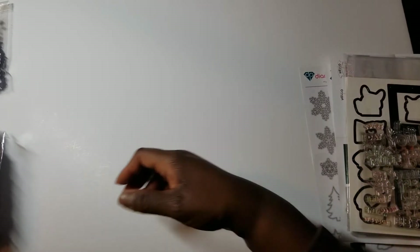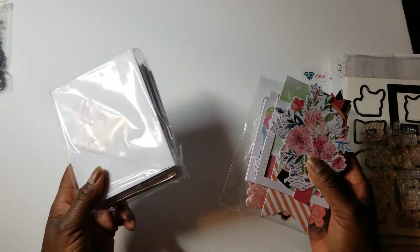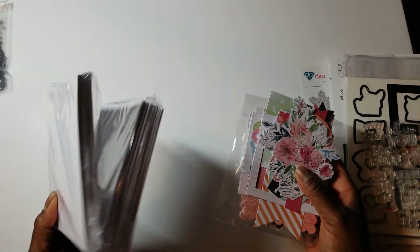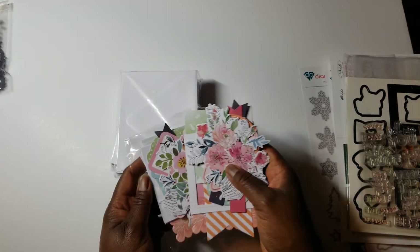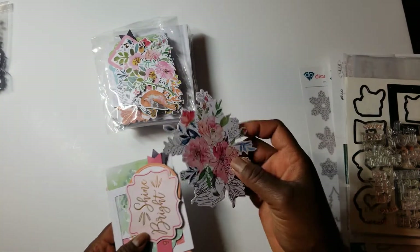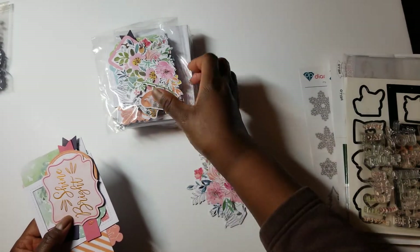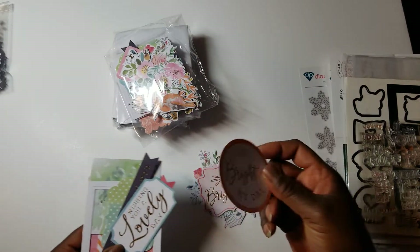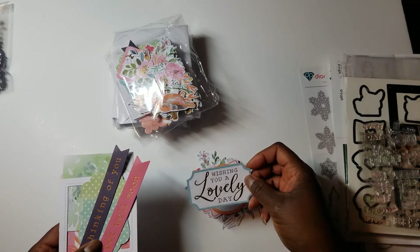This one is a card kit called Happy. It was on the website on sale for $8, so it was only $4. You get around 20 to 25 cards and envelopes in A2 size, plus a whole bunch of ephemera pieces — watercolor prints, different flowers, birds, and pieces with sayings.